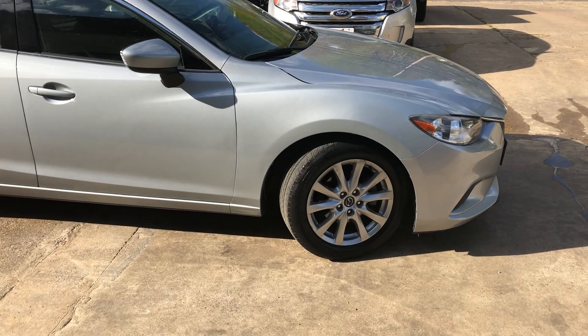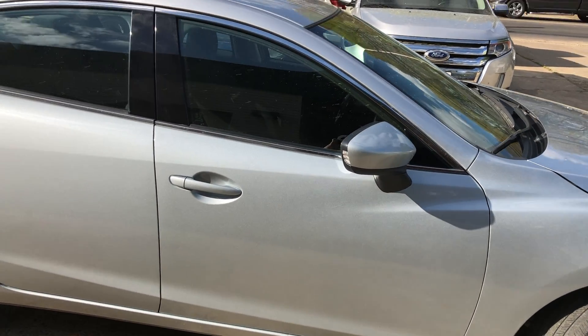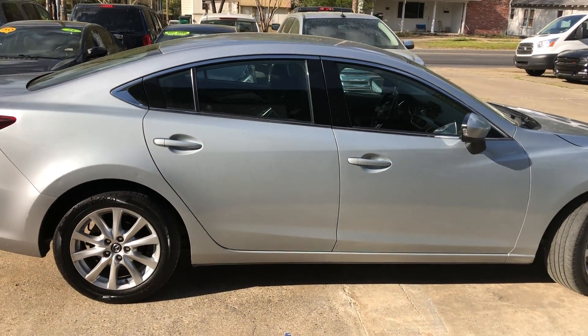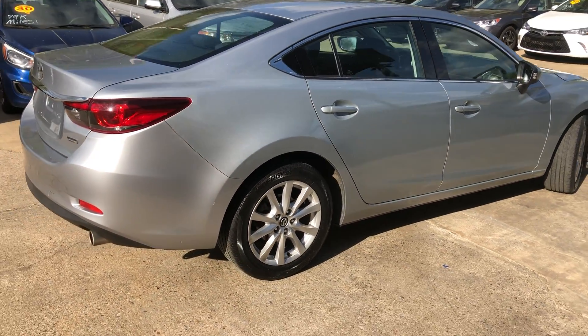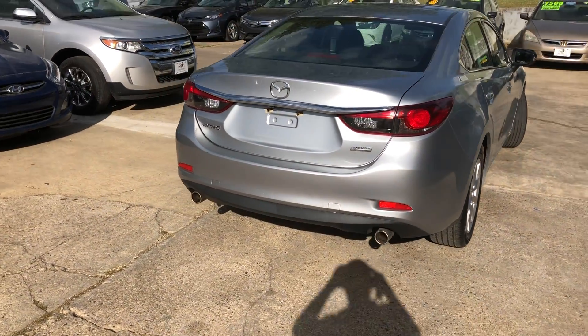Got 17 inch wheels on it. Got blinkers on the side mirrors there. It's a real sporty looking 4 door car. Got dual exhaust on the back.